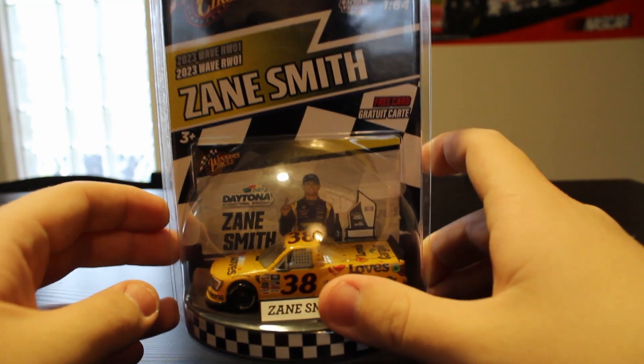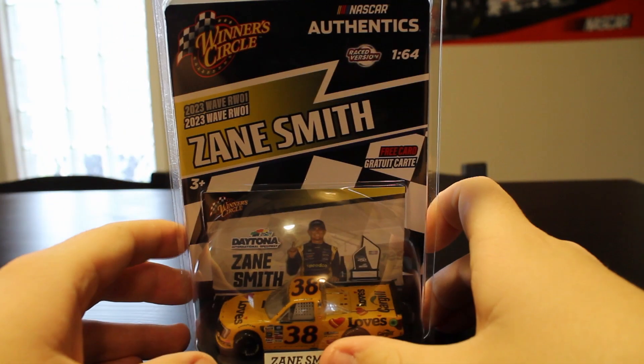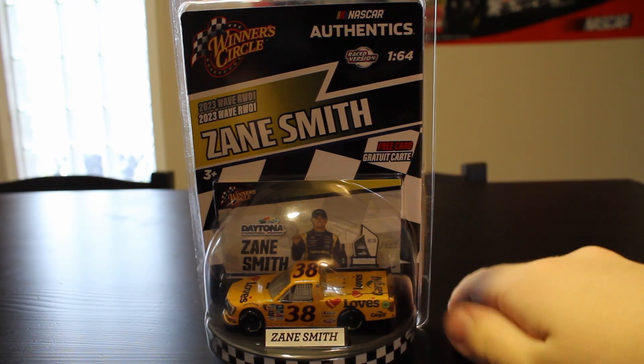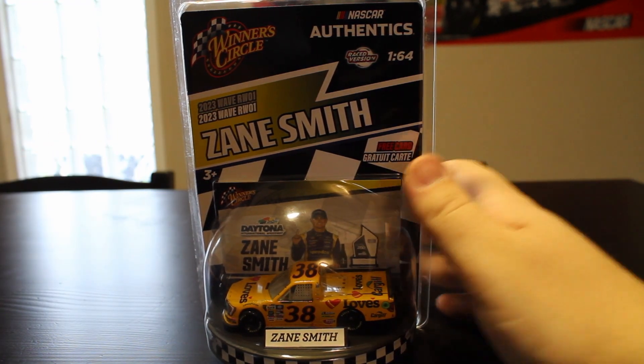Appreciate it if you click the like below, and if you're not already, subscribe. We're going to do more of these if the interest is there. I have a lot of die-cast cars that we can review — older, newer, and the like. But let's go ahead and open this up. One thing I talked about in the Austin Hill review: it is reusable packaging. We can take these cars out, we can put them back in the packaging. I love that as a collector.